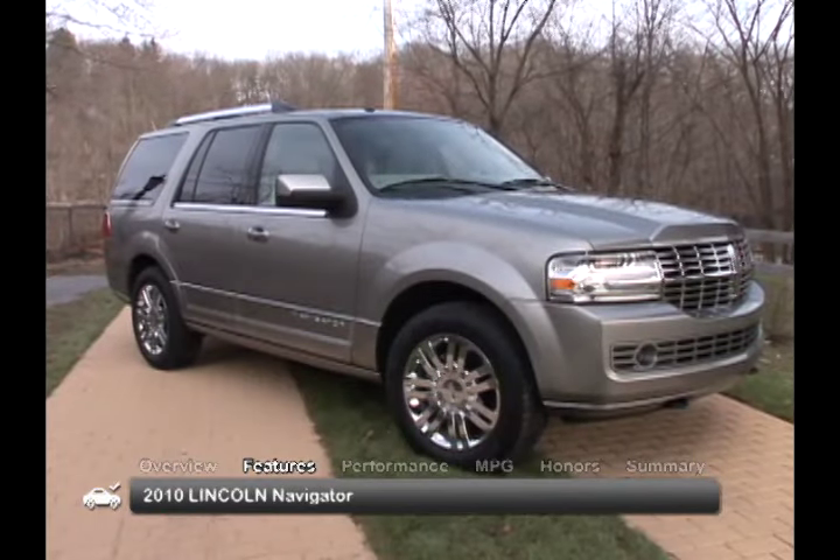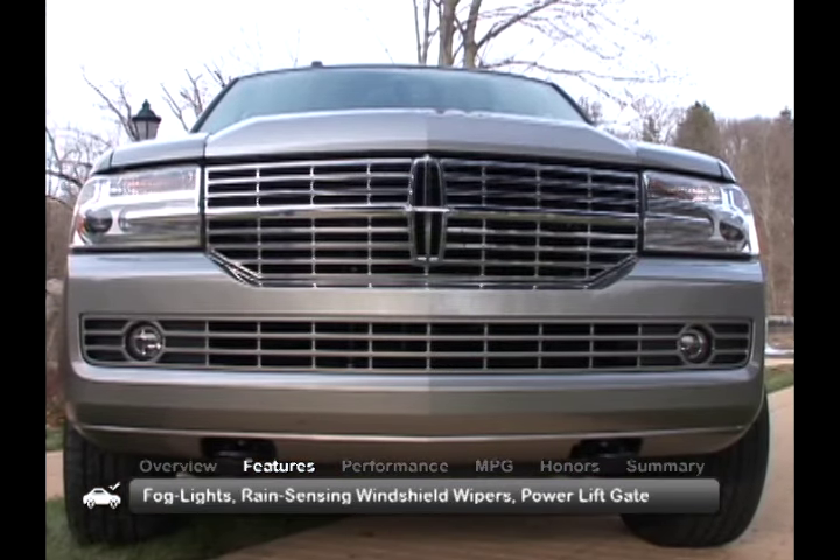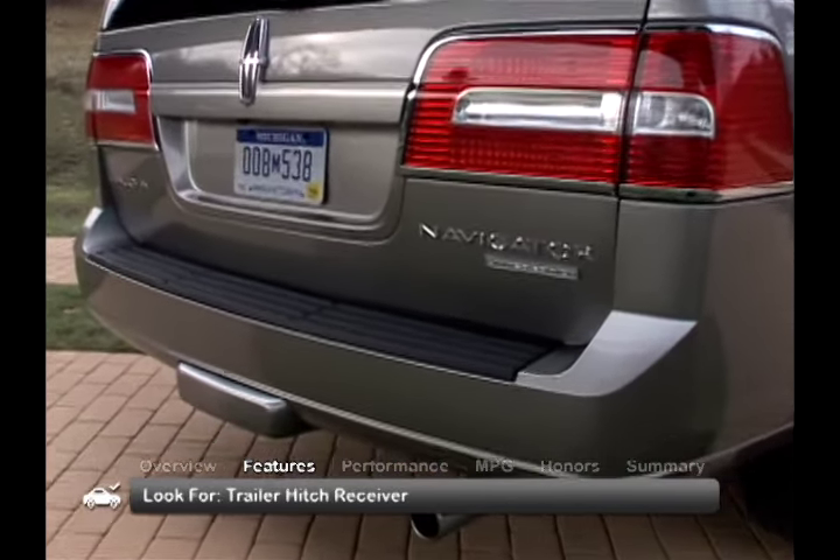The exterior of the 2010 Navigator emphasizes its generous dimensions and comes standard with fog lights, rain-sensing windshield wipers, and a power liftgate. A trailer hitch receiver can be found on some Navigators.